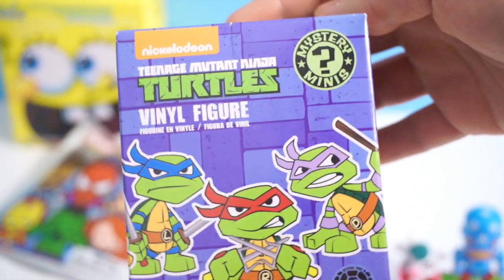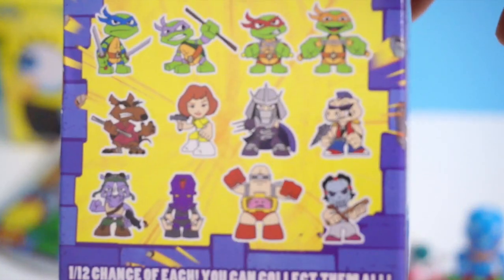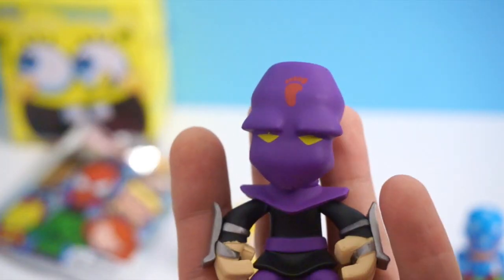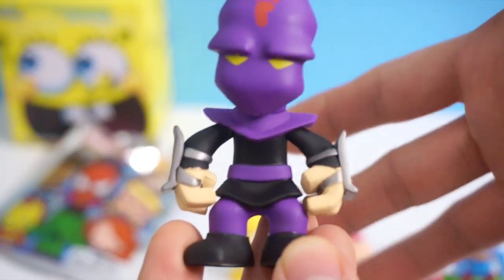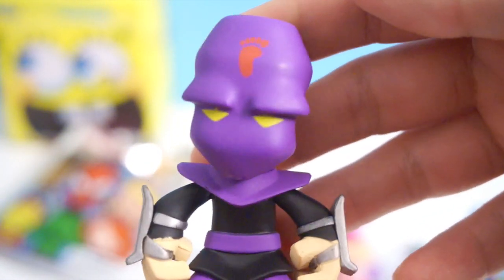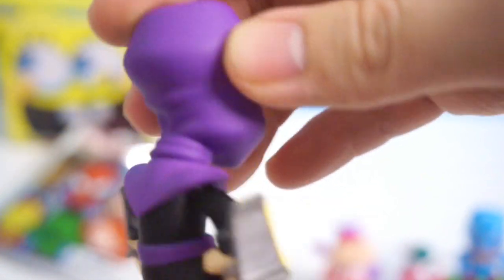Now let's open Funko Mystery Minis Teenage Mutant Ninja Turtle blind box. Here are the figures you can get — you have an equal chance of getting any of them. I got a Foot Soldier! I actually have a lot of Kid Robot version Foot Soldiers, but I don't have any of the Funko Mystery Mini version. Kid Robot figures are more round, whereas these Mystery Minis are more angular looking.